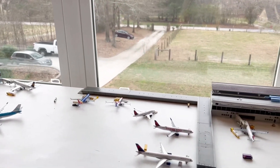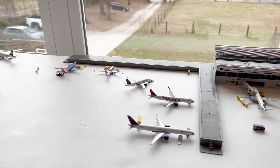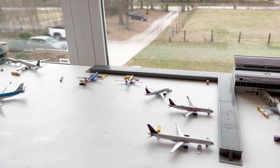First off is Terminal 1. Terminal 1 has got some new extensions — they extended Terminal 1 to add remote gates, which is a remote gate terminal. It's a really cool addition to the airport and we got five new gates, so that's really cool.